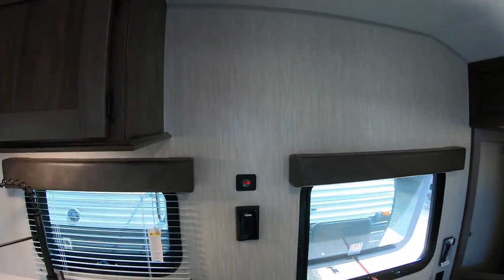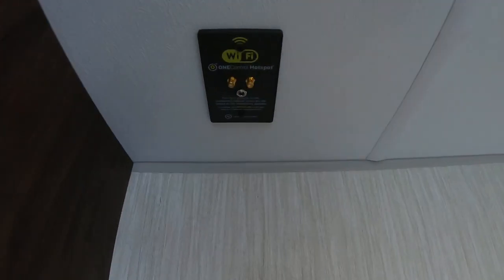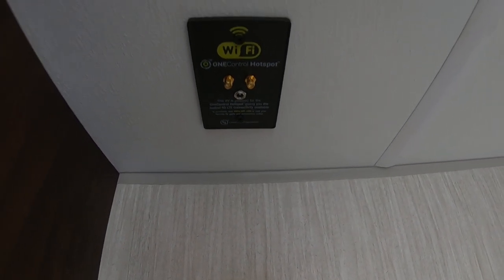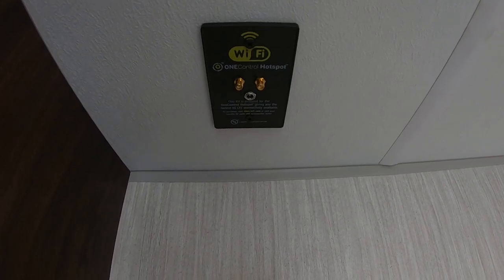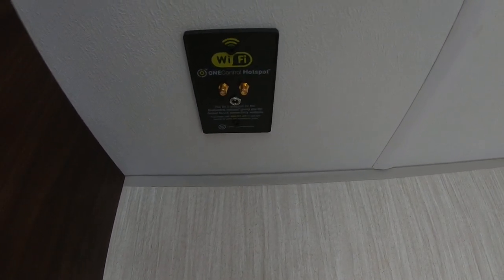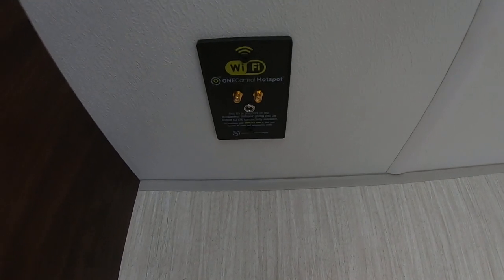Another great thing about this new unit is that it is ready for 4G. You can go to store.lci1.com if you'd like to purchase it. You can run a dedicated hotspot on your RV — most RVs just have a range booster, but this will actually give you a dedicated 4G connection basically no matter where you are.